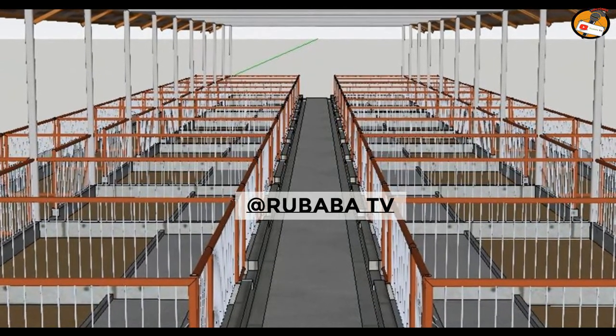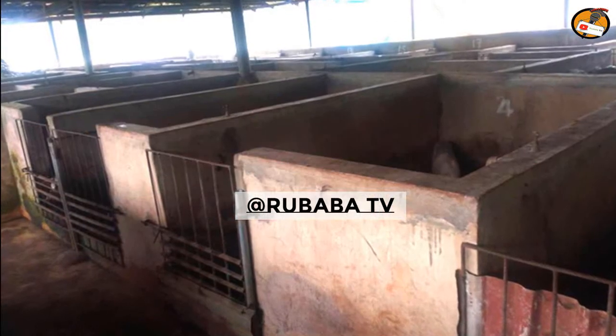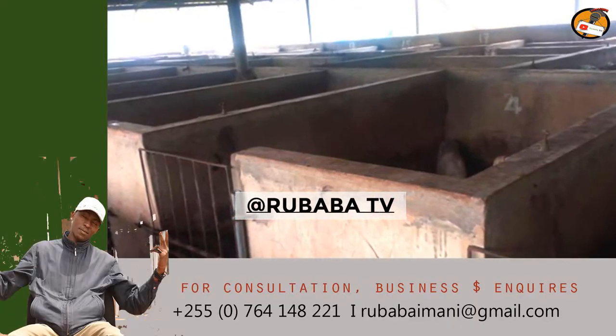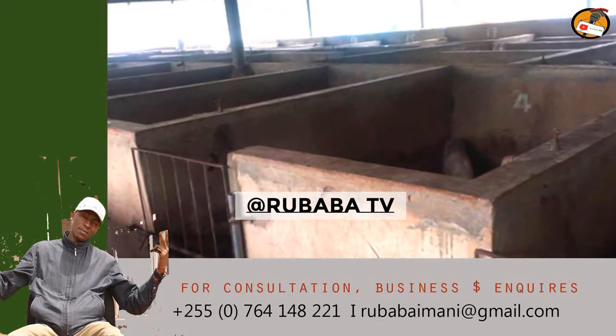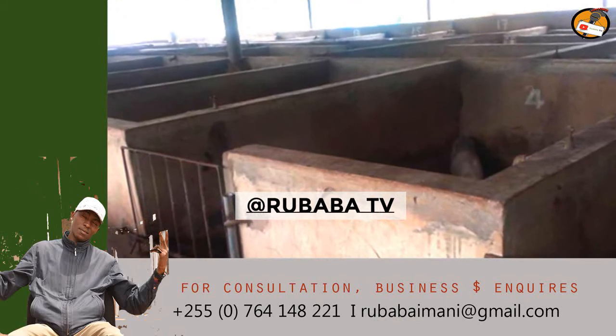Another thing: make sure you record all costs incurred during construction of your pig house. A good farmer is one who keeps records. Without keeping records, you won't know what you're gaining and what you're losing, so make sure you do it.